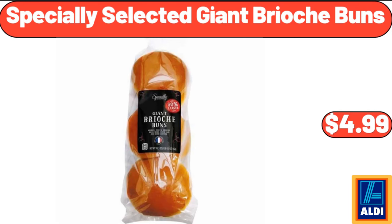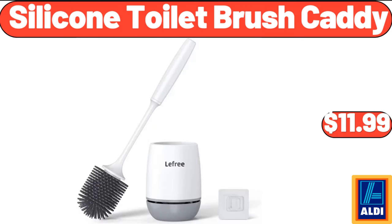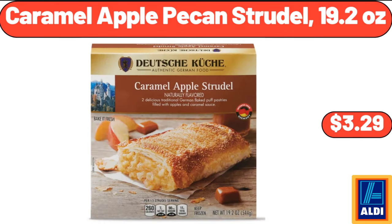Specially Selected giant brioche buns, $4.99. Kirkwood chicken wings, 64 ounces, $9.99. Silicone toilet brush caddy, $11.99. Caramel apple pecan strudel, 19.2 ounces, $3.29.